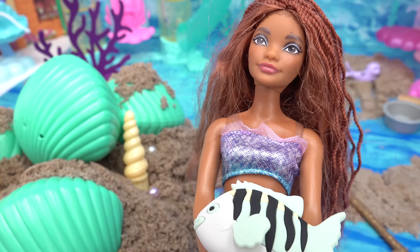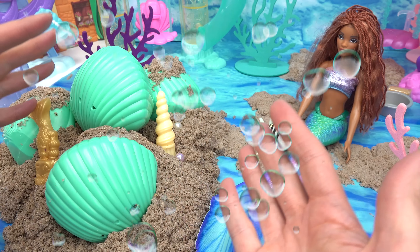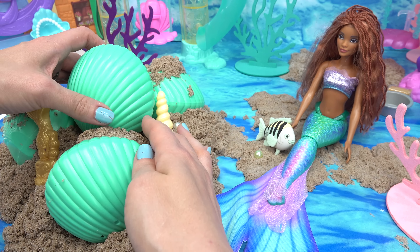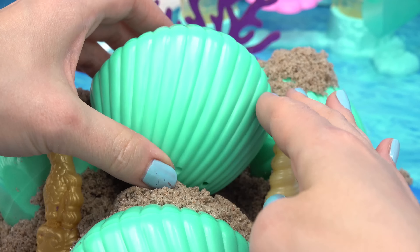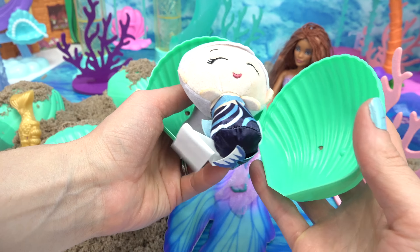Can you help us open up these seashells? Capital fans, welcome back to my channel! Today we are going to help Ariel and Flounder open up these giant turquoise seashells. Looks like Ariel wants to see what's inside of this one. What do you think is inside? Whoa, that one really popped open!